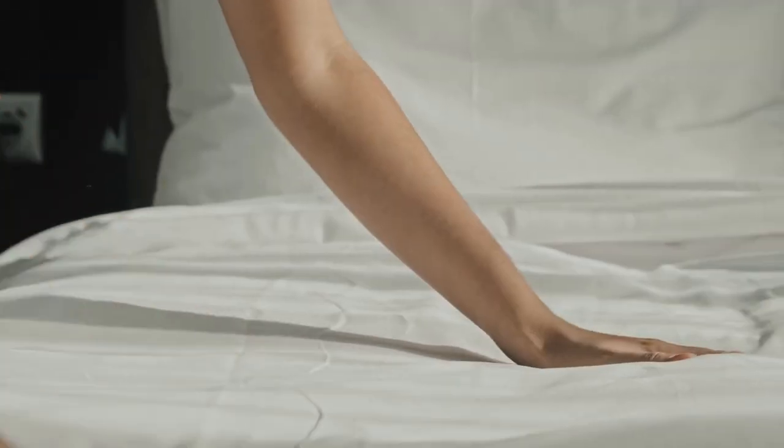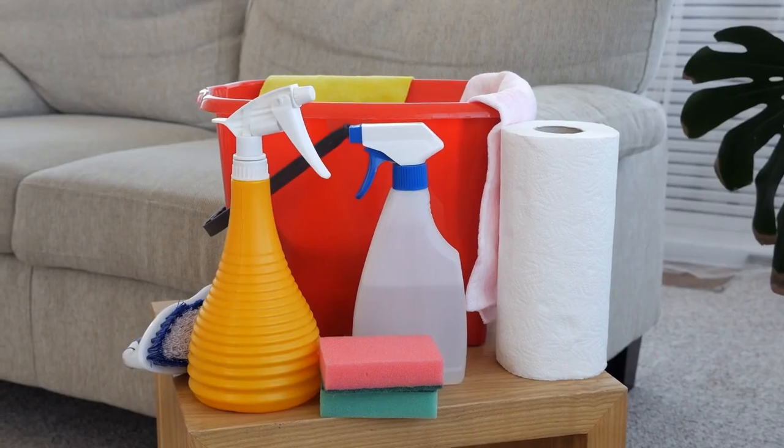There are five different areas of restocking supplies that we're going to talk about today. They are bedding, towels, paper products, drinks, and cleaning supplies. Those are the five that we're going to cover today.